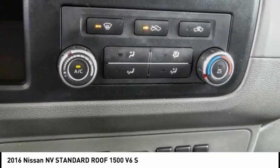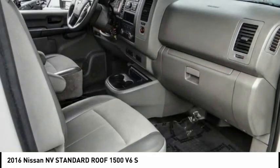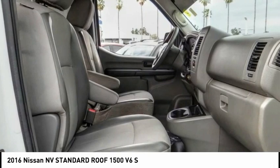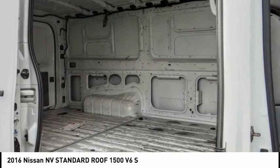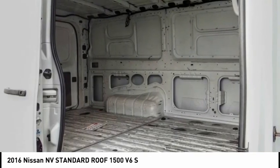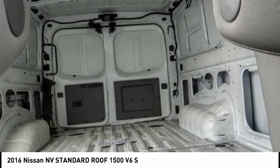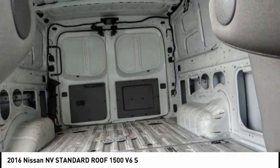This vehicle has less than 80,000 miles. Here are some of this vehicle's great options: electronic stability control, brake assist, traction control, four-wheel disc brakes, front wheel independent suspension, low tire pressure warning, trip computer, power steering, tachometer, and tilt steering wheel.